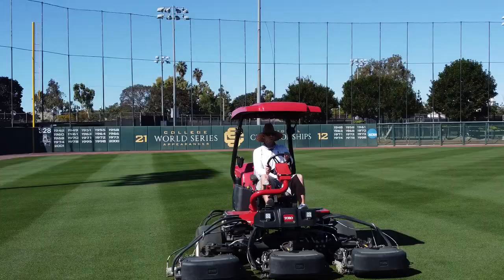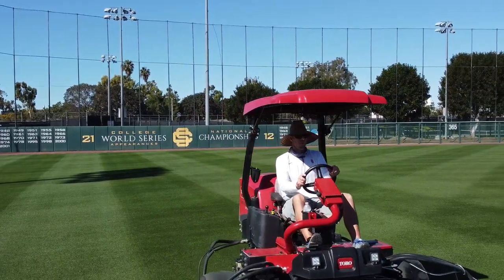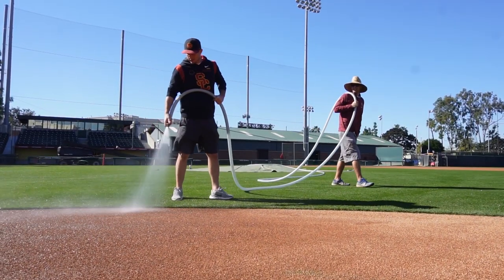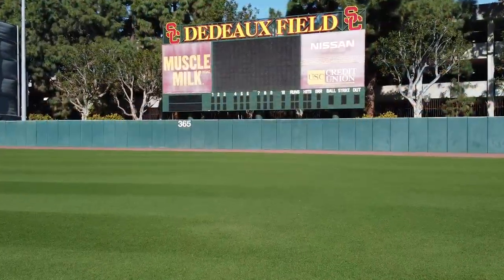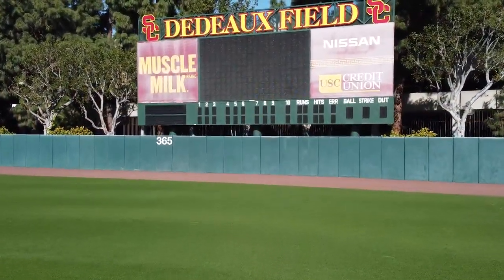We are going to compare ourselves with Petco Park. We're going to compare ourselves with Dodger Stadium because that's our standard, and that's what we're aiming for — that's our edges, our turf, our infield dirt, our pitcher's mound. That is the goal, and not even just to compete with them, but to be better than them.